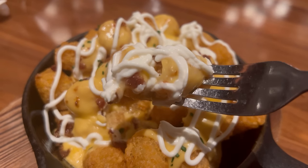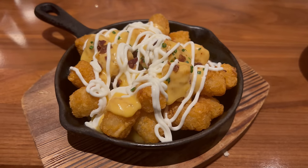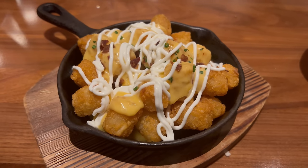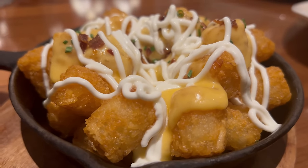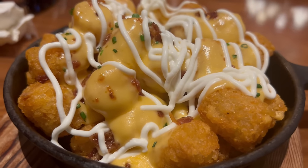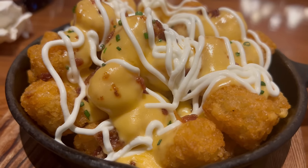First up, I want to try these loaded tater tots. I love a good tater tot and when they're covered in cheese, bacon, and sour cream they have to be good. I really like those tater tots — the tots are super crisp with a great texture and flavor, nice and salty with a good potato essence. I'm in love with the cheese sauce — it's a beer cheese sauce so it comes with a ton of flavor. The sour cream provides a nice cooling richness and you definitely get a great salty hit from that bacon. I'm a fan.